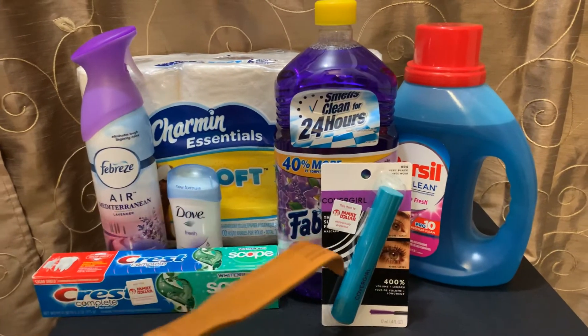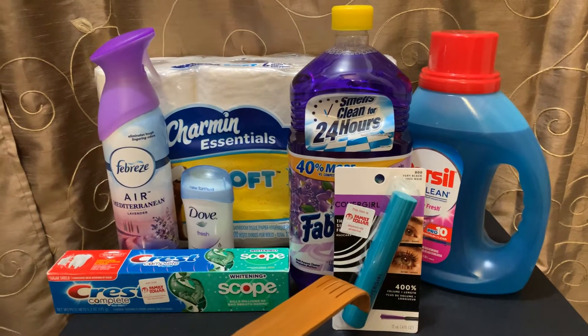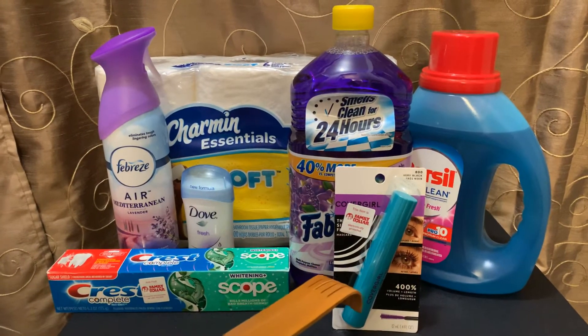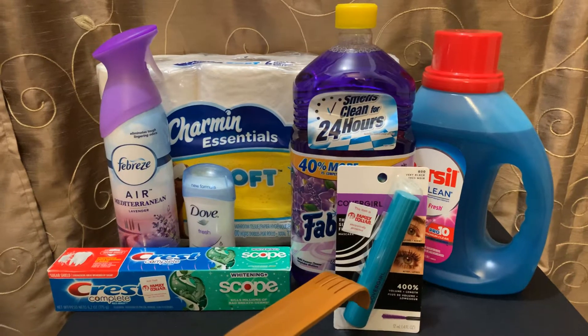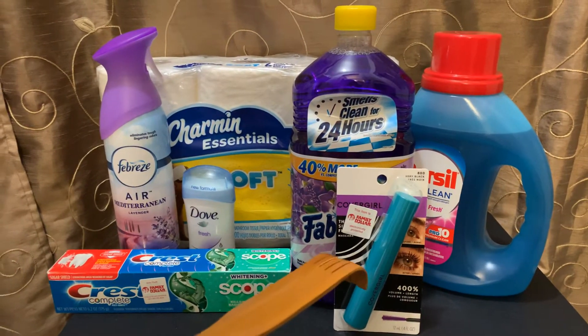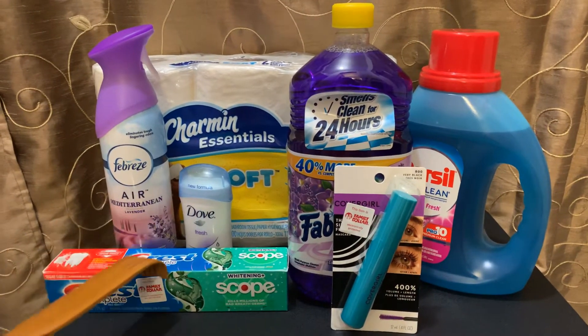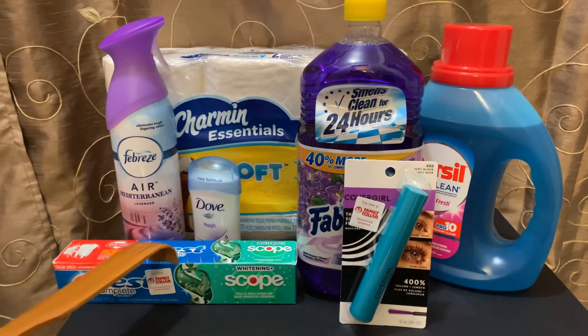The mascara was $6 and I had a $3 off clip coupon. I also had a $1 off of $5 Family Dollar coupon, so I got $4 off of that — it was normally $6. The Crest was $3 and I had a $1 off clip coupon.